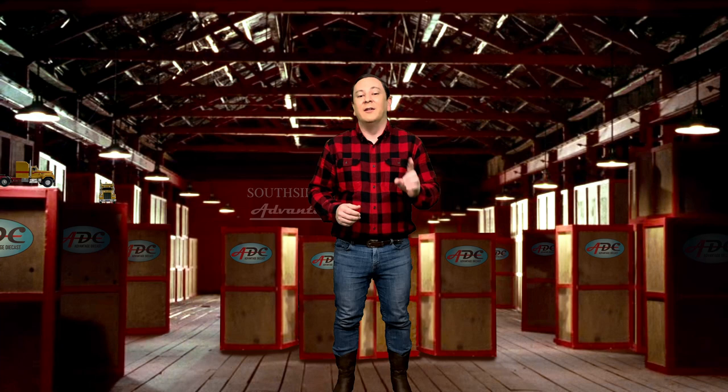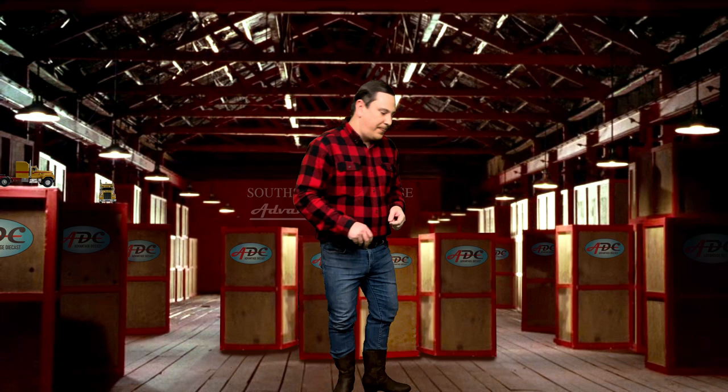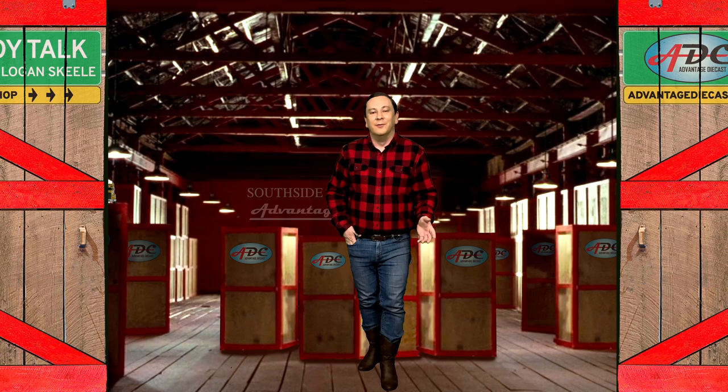Don't forget that while supplies last, get your very own Dodge Bighorn model in 1/64th scale with the link in the description below. Thanks for watching, everyone. I'm Logan, the 64th Gear Jammer Skeel, and I'll be back in the warehouse soon with another episode of Point Talk.